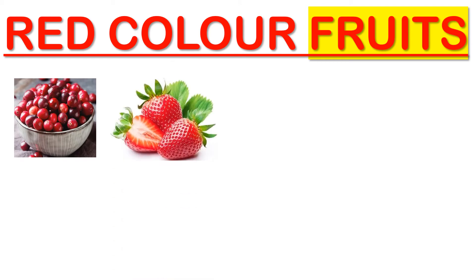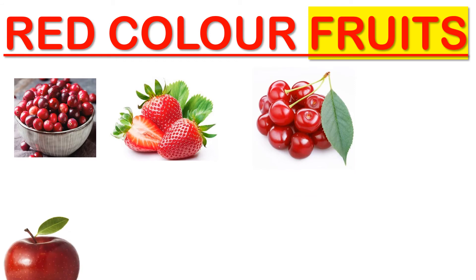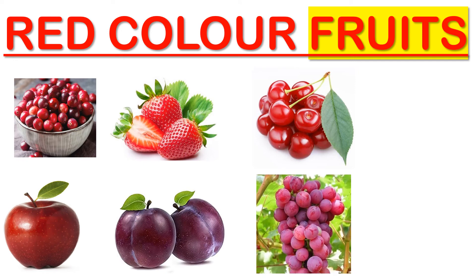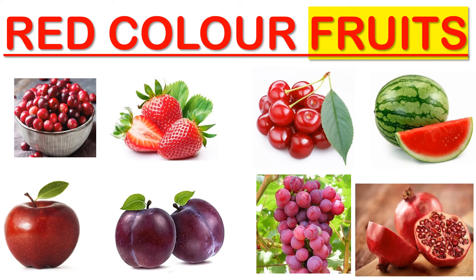Now let's learn about red color fruits. What type of fruits do we have in red colors? Cranberries, strawberries, cherries, apple, plum, red grapes, watermelon, and pomegranate.